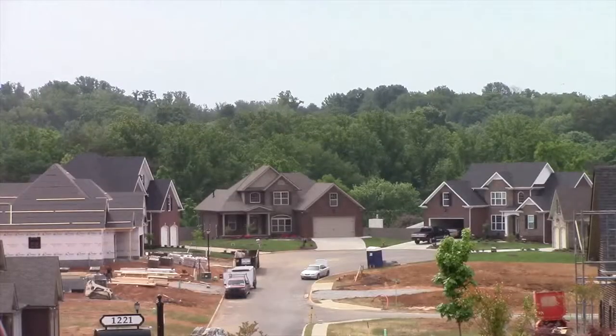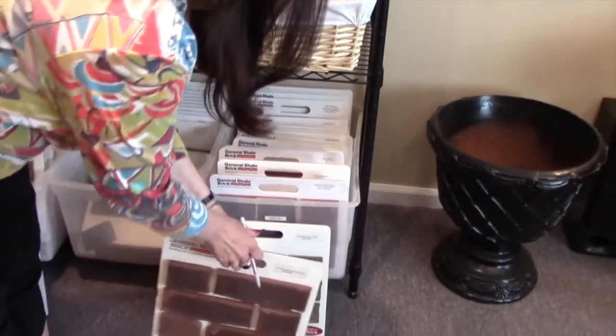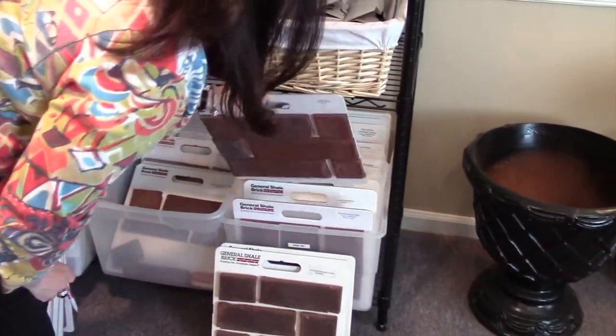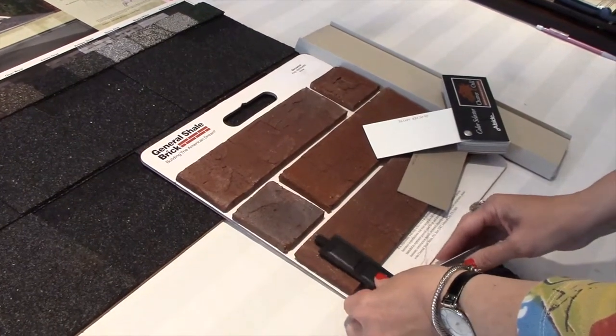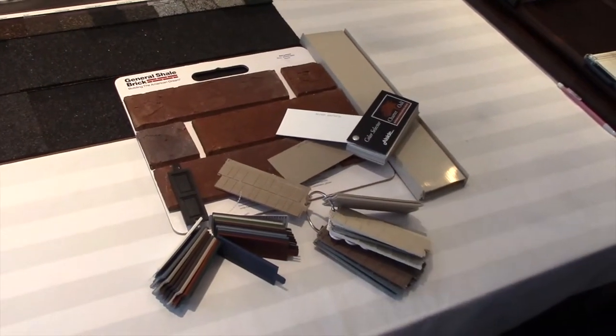In subdivisions where homeowners choose their favorite brick and mortar colors, making sure no two homes are alike may be harder than it seems. That's why Testerman works with Knoxville designer Nancy Johnson. Homebuyers come to her for advice on what to choose for their new brick home, and she guides them in every aesthetic decision — including brick color, mortar color, shutter and roof styles, and more — making sure it all looks just right, not only for the individual home but also for the neighborhood as a whole.